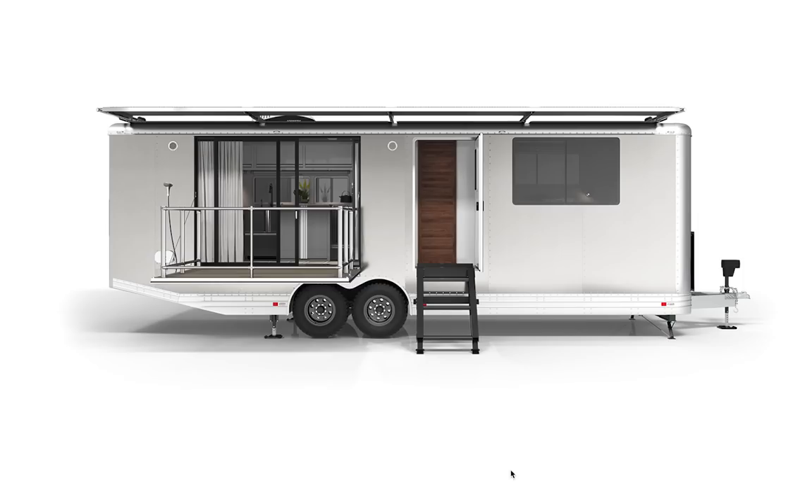Hi everyone, this is Joanna and Matthew Hoffman with Living Vehicle. Today we're going to be continuing our video series with a digital walkthrough of the interior of our 2020 Living Vehicle. Here's Matt, who's going to get us started on a little bit of the design, and we'll go into all the features and options that you guys have been asking about.